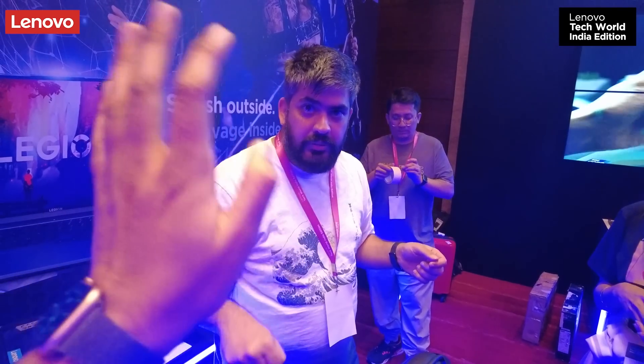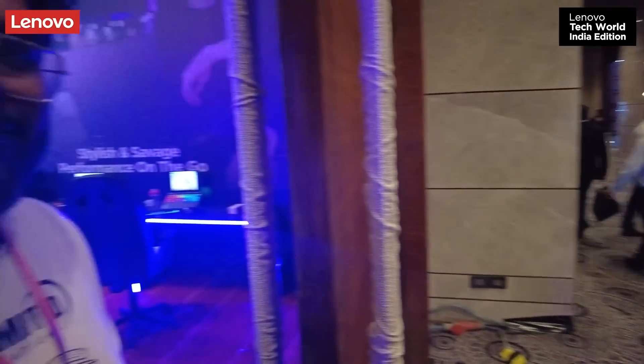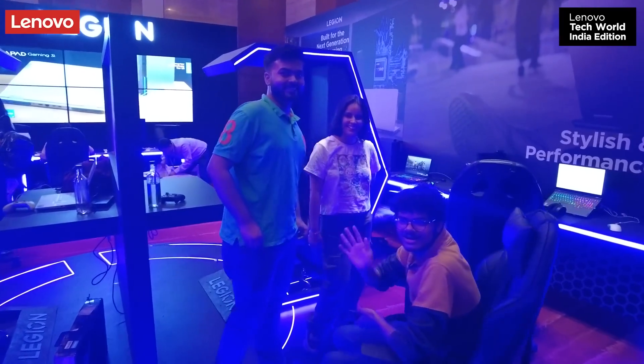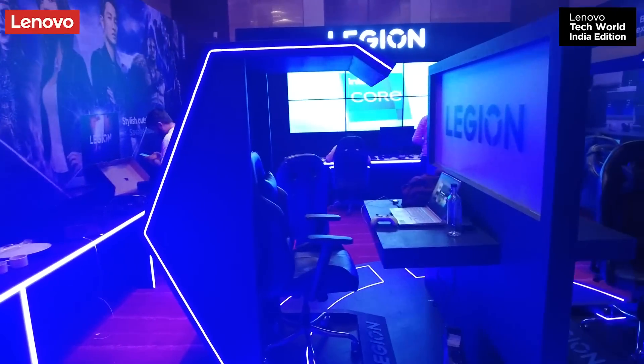Bye bye, thank you so much and all the best. Bye bye everyone. Bye Paradox, all the best. So the scene is going to be the final. We are going to get out now.